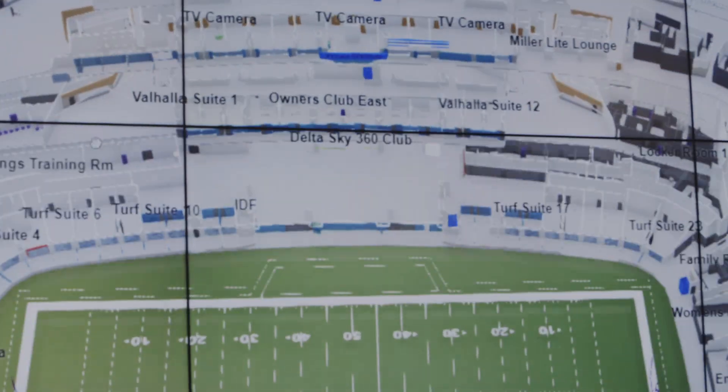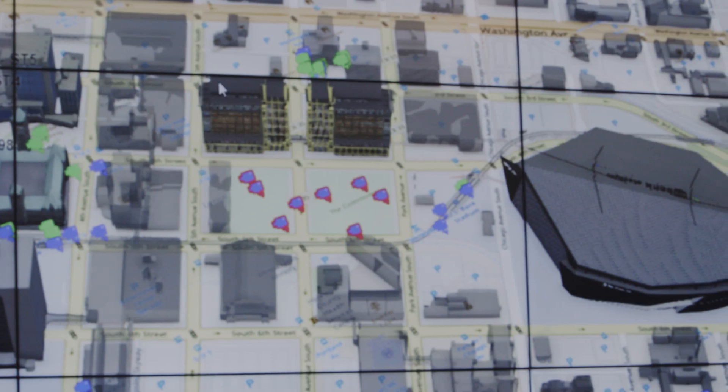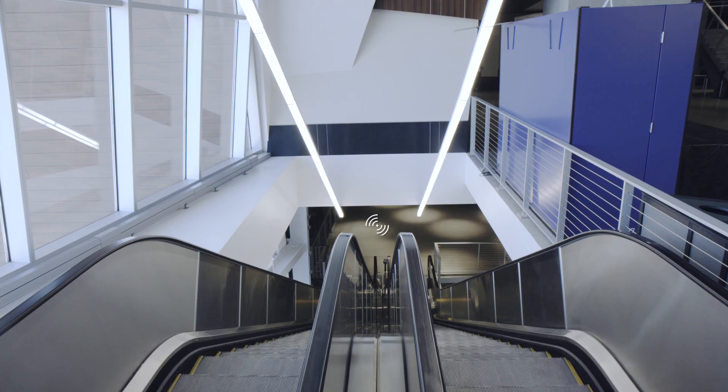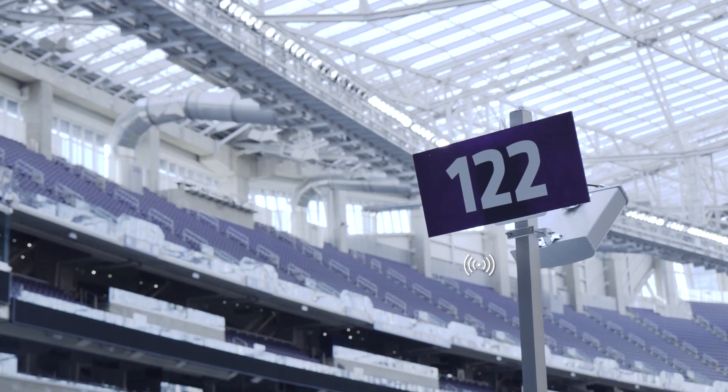Being able to see inside the stadium is something brand new for us. That can make all the difference in the world, especially if you're trying to direct responders coming from outside — giving them specific instructions on where to go and what you're seeing before they even get in the stadium. It helps them make better decisions.